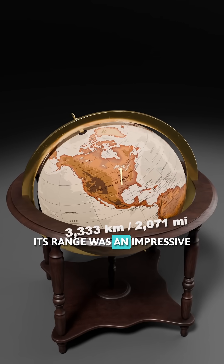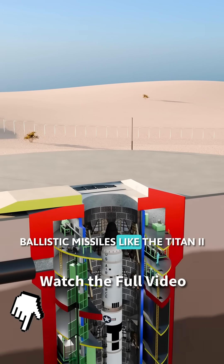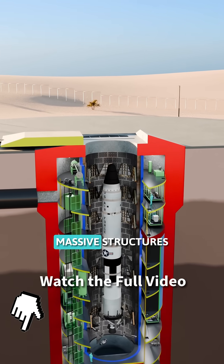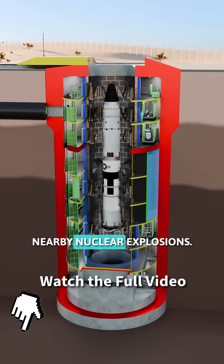Its range was an impressive 10,000 km, able to strike its target in just 30 minutes. Ballistic missiles like the Titan II were stored in hardened underground silos — massive structures built of reinforced concrete and steel to survive the shockwaves of potential nearby nuclear explosions.